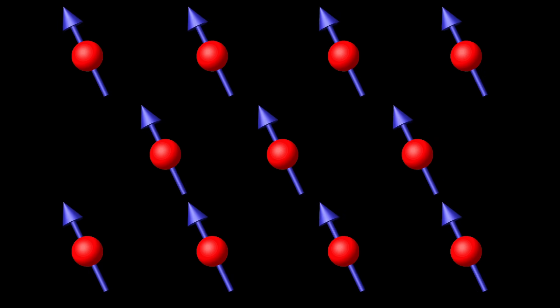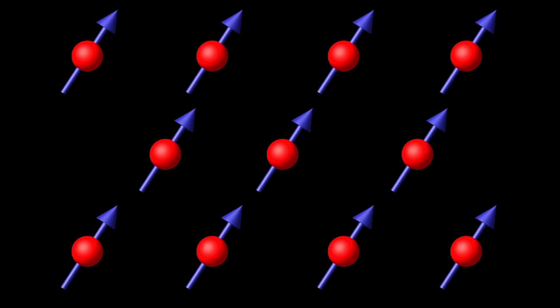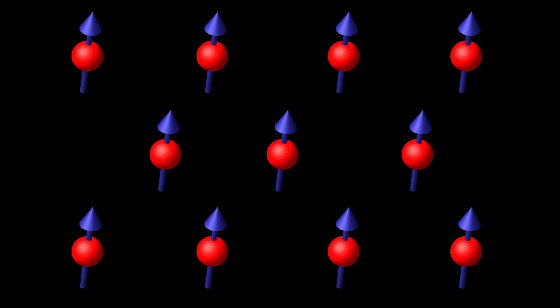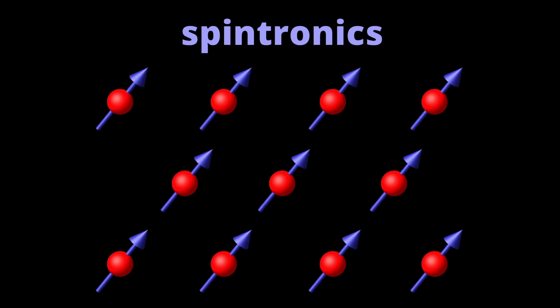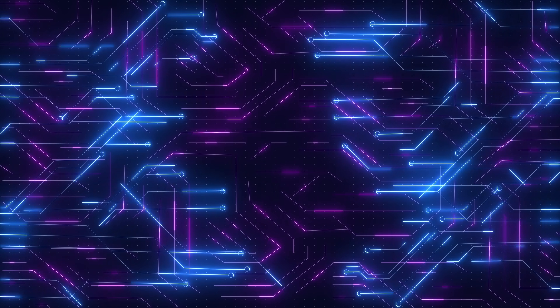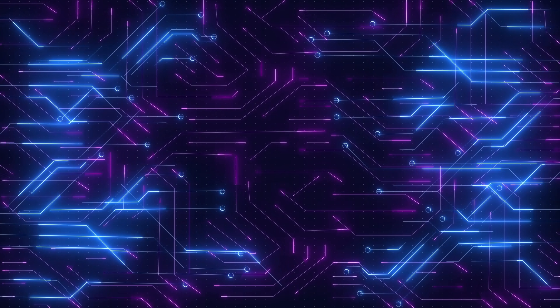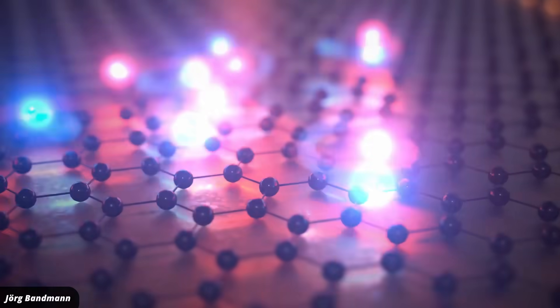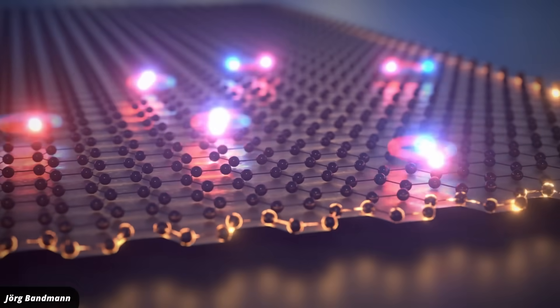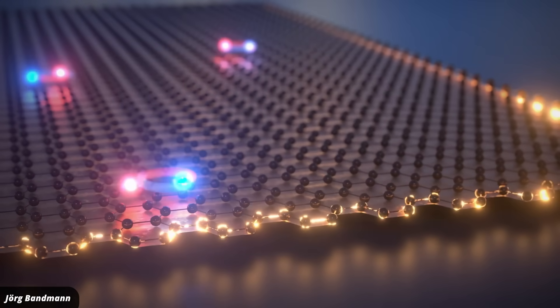Spintronics is short for spin electronics. This means it uses the spin of electrons to process and store data. The spin gives electrons a tiny magnetic moment, and this is what one works with. This is unlike traditional electronics, which rely on moving around electrons with their electric charges. The big promise of Spintronics is that it takes far less energy to work with the electron spin than with the electron charge, and it produces less heat. This can make devices much more energy efficient.